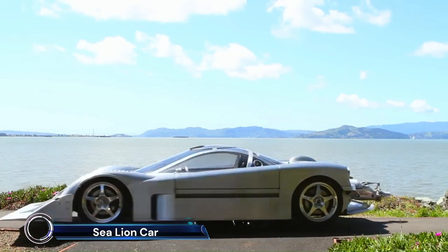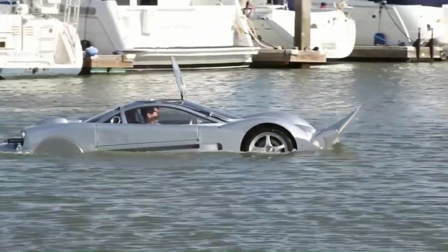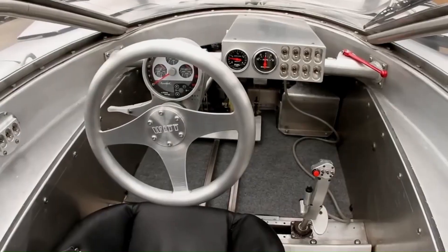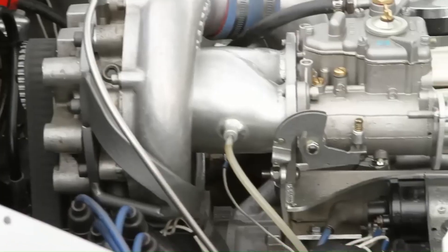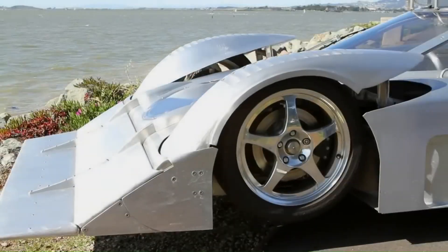Introducing the Sea Lion, the world's fastest amphibious car. Designed by Mark Witt, this incredible vehicle is built to set speed records both on land and water. The Sea Lion can reach speeds of up to 125 MPH on the road and an impressive 60 miles per hour on water.